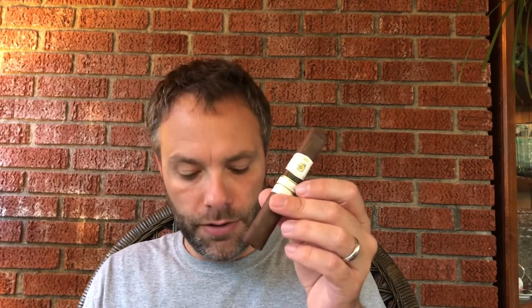It is rolled in Nicaragua at the A.J. Fernandez Cigar Factory. The wrapper is Ecuadorian, the binder and filler are Nicaraguan, and this cigar contains what they call a touch of pelo de oro filler tobacco, which is kind of a rare tobacco — a fickle seed that's tough to grow. Kind of interesting.